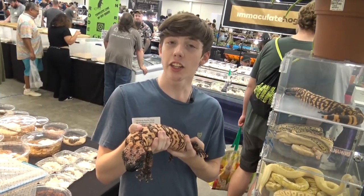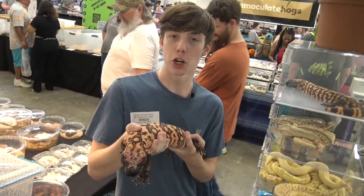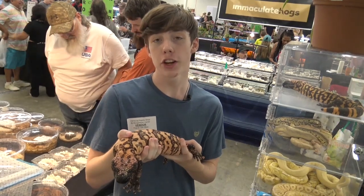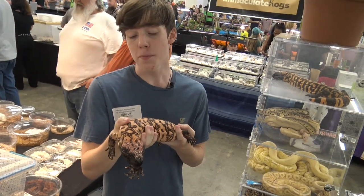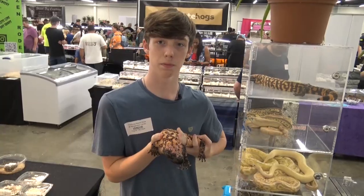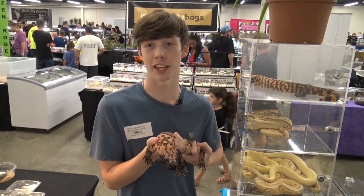They need a surprisingly low basking temperature of 86 to 90 degrees Fahrenheit, with the ambient temperature in the 80s. Their cloacal cooling will kick in if they reach temperatures of around 99 degrees or higher. They do need UVB for proper calcium metabolization. The substrate can be sandy soil and you can give them rocks to bask on and a hide to get out of the heat.